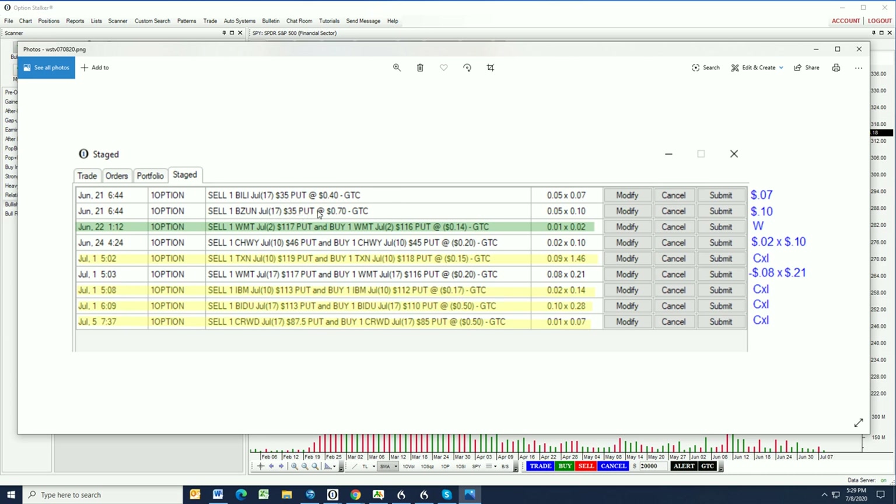The same is true for BZUN — we are also short the July 17th 35 puts at better than 70 cents. That stock also dropped initially on the open. We're only about a week out from expiration right now. Both of these stocks have really rallied. You can see there's a 10-cent offer currently on BZUN and a seven-cent offer on BILI puts, so they're doing what we expected. These were just outright naked put sales and they're working out well.